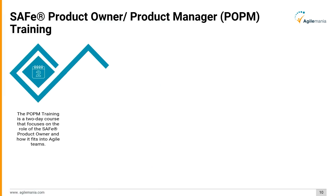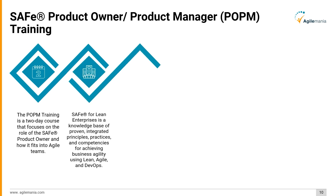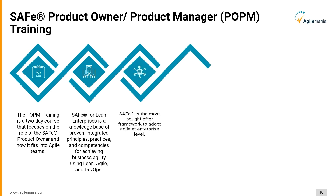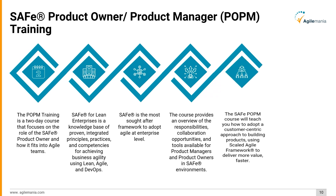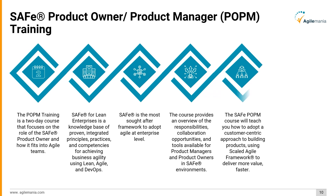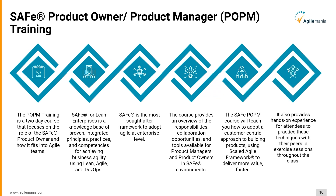The POPM training is a two-day course that focuses on the role of the SAFe product owner and how it fits into agile teams. SAFe for Lean Enterprises is a knowledge base of proven integrated principles, practices, and competencies for achieving business agility using Lean, Agile, and DevOps. SAFe is the most sought-after framework to adopt agile at the enterprise level. The course provides an overview of responsibilities, collaboration opportunities, and tools available for product managers and product owners in SAFe environments, teaching a customer-centric approach to building products and delivering more value faster.